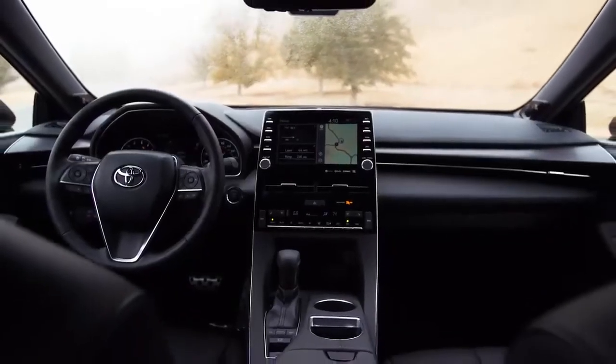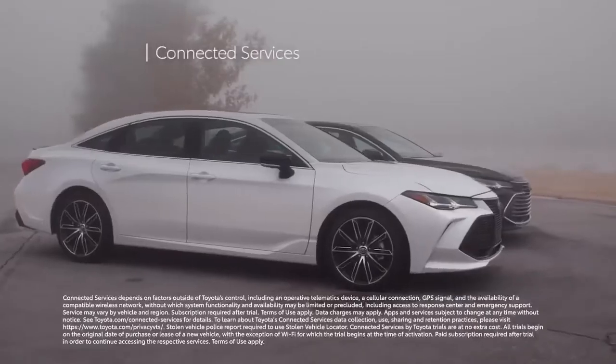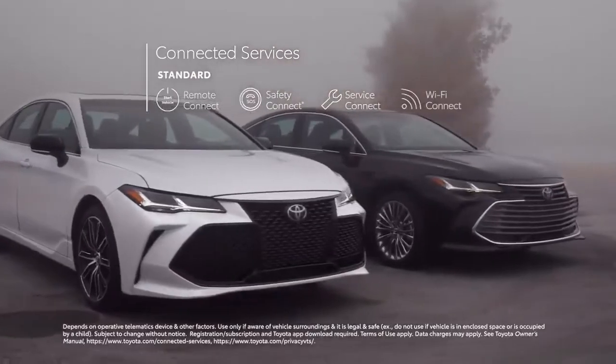All of Avalon's multimedia systems work seamlessly with Toyota's line of available connected services, including Remote Connect, Safety Connect, Service Connect, and Wi-Fi Connect.